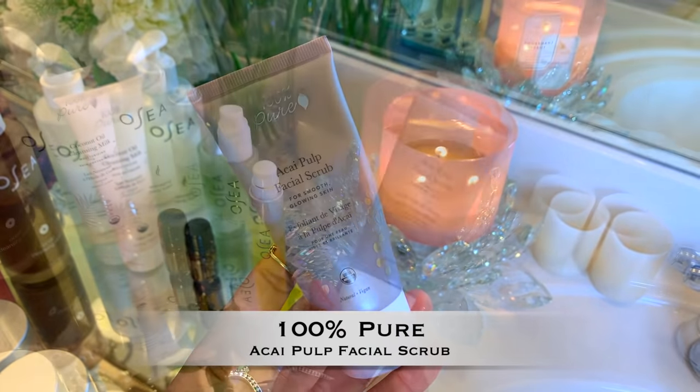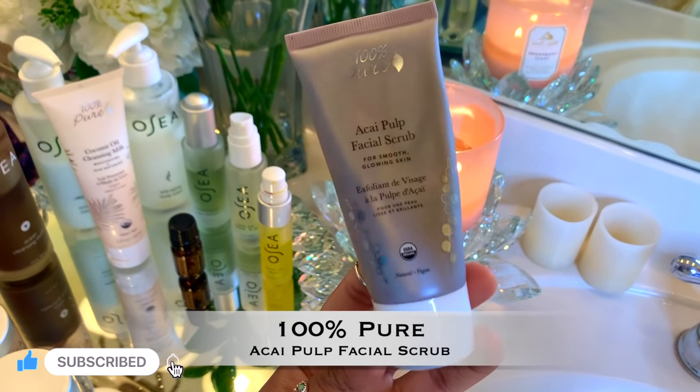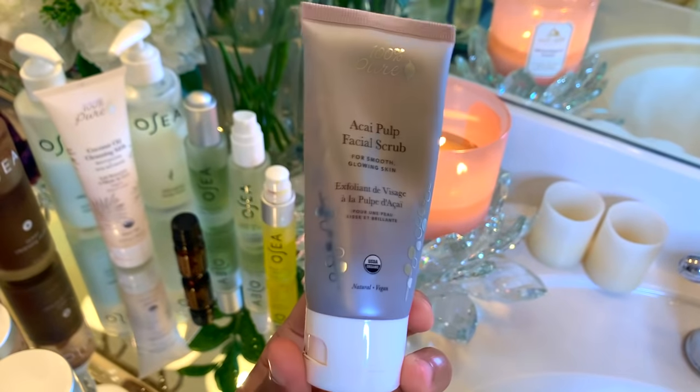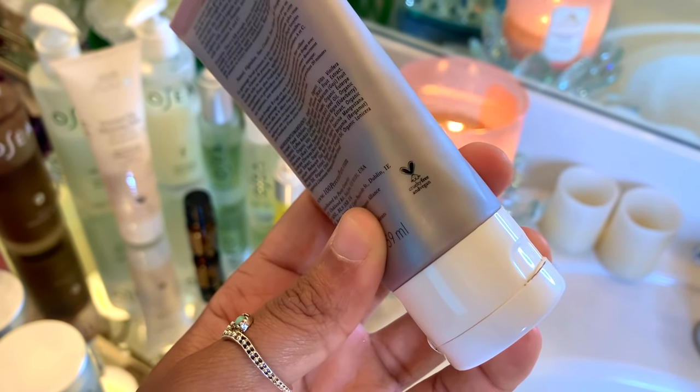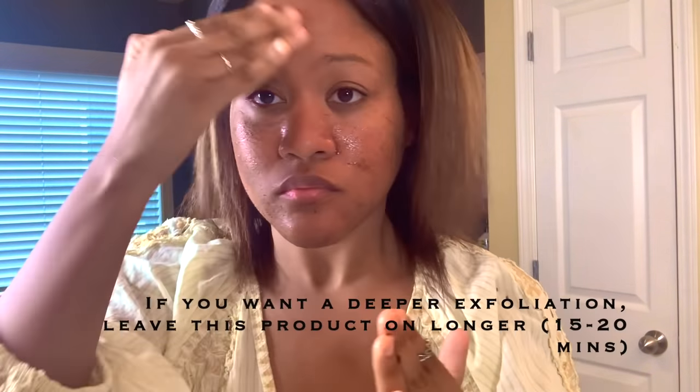Let's get started with skincare. I'm going to start off by exfoliating my skin with the Acai Pulp Facial Scrub by 100% Pure. This product actually has organic crushed acai berries in it, which is really cool and gives you just so many vitamins like vitamins A and C, minerals, and healthy antioxidants for your skin.